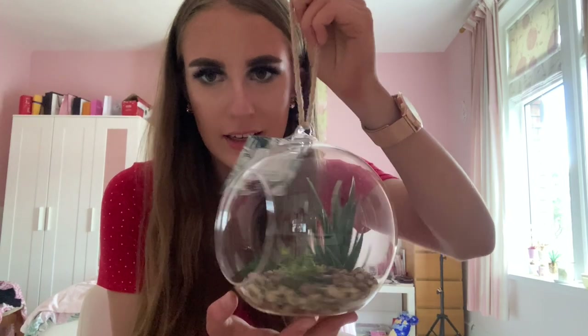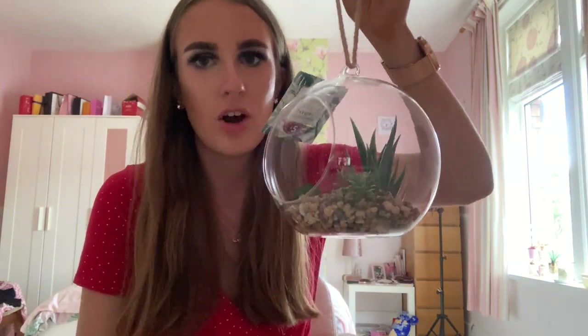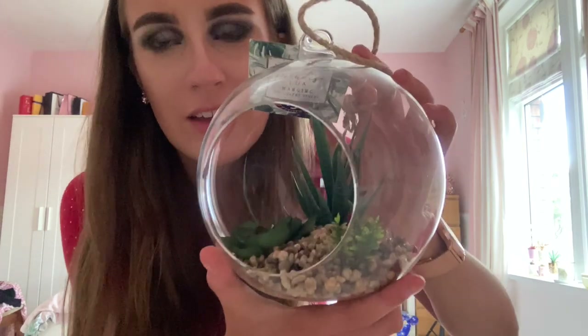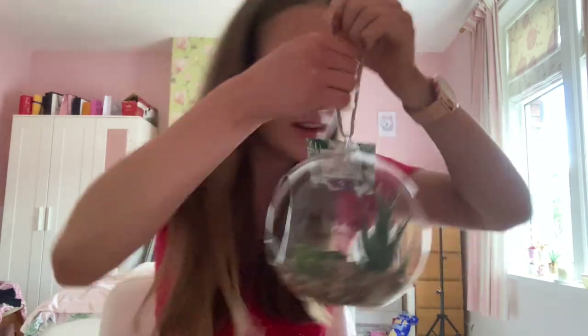My friend also bought me a kind of hanging fake cacti decoration - look at that, it's so cool! I'll be able to hang this up on my ceiling or keep it as an ornament in my room. Thank you very much to my friend who bought me these - they're really nice. He'll probably be watching the video because he's a true fan.